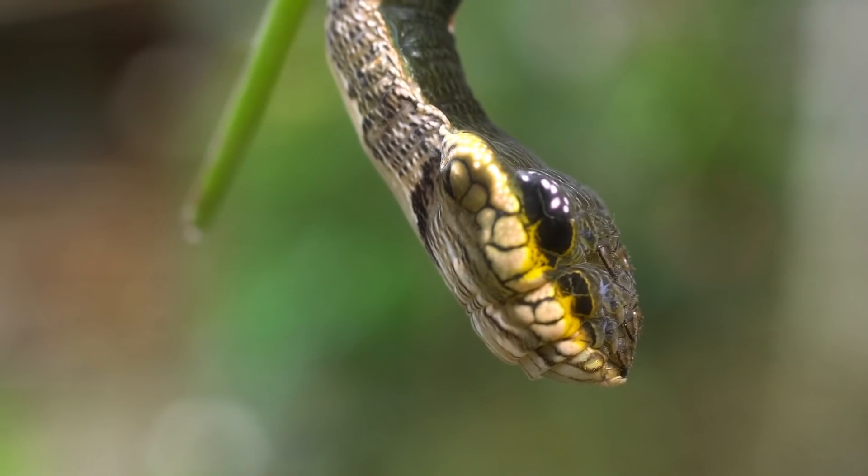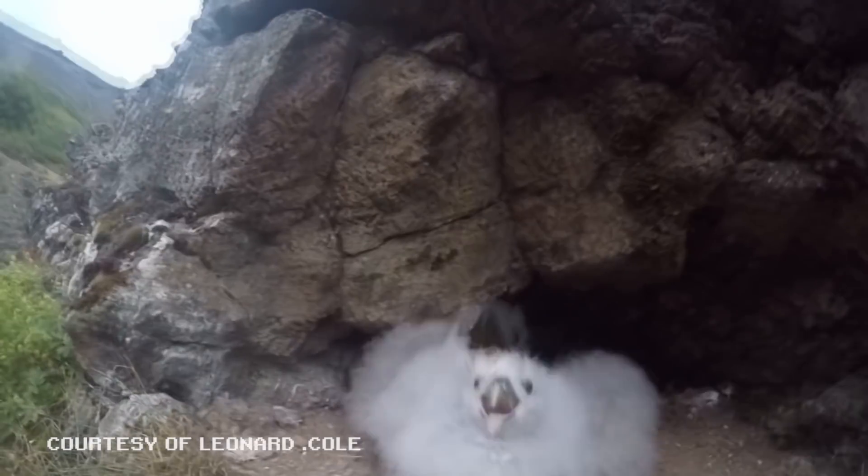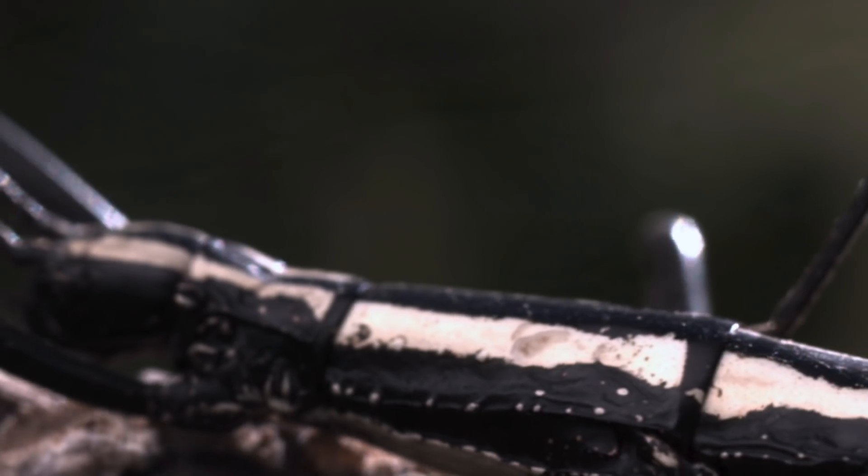Throughout the world, animals have evolved some truly remarkable defense mechanisms. Caterpillars that mimic vipers, squids that emit bursts of light, birds that vomit oil, and one of the coolest are the masters of chemical warfare.